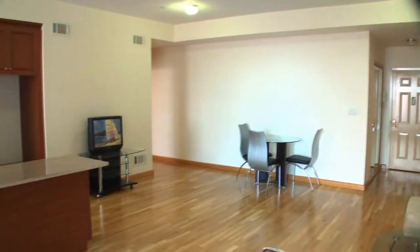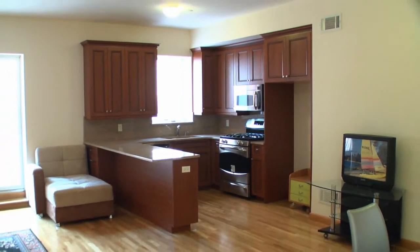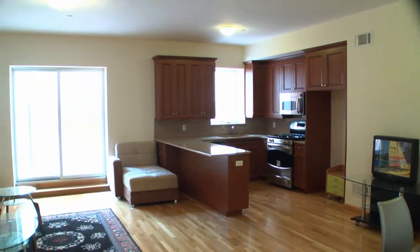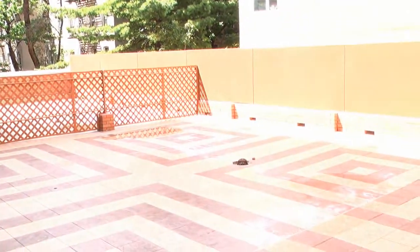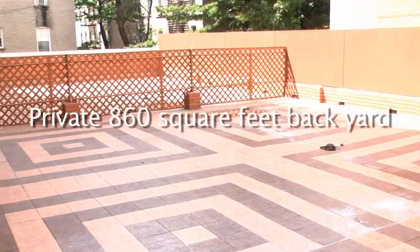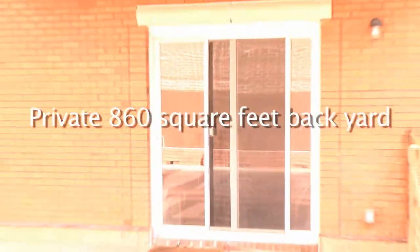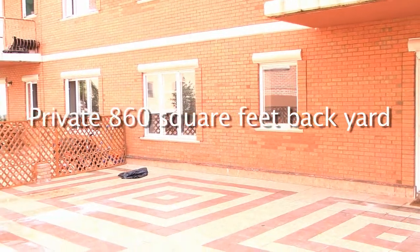This huge apartment has 885 square feet of space in just one bedroom. The ceilings are nine and a half feet high, with beautiful parquet floors. And most importantly, there's a huge outdoor space where you can enjoy yourself all summer long, and maybe throw some snowballs in the winter too.